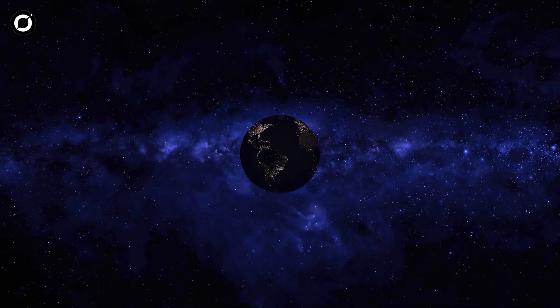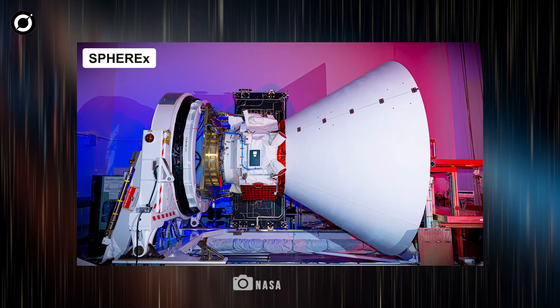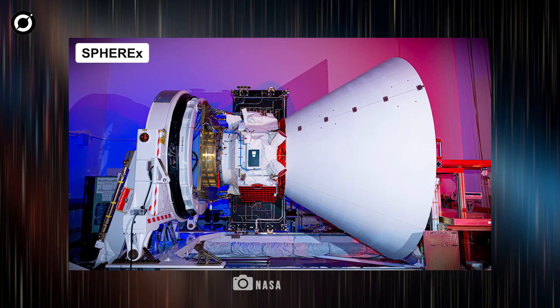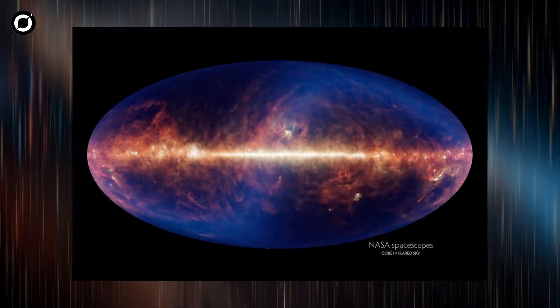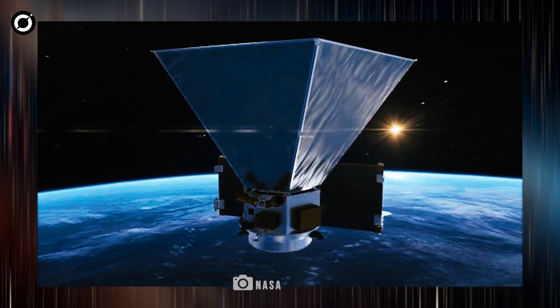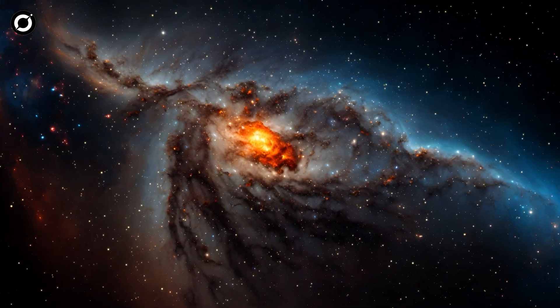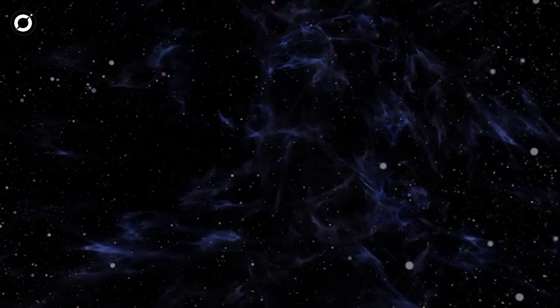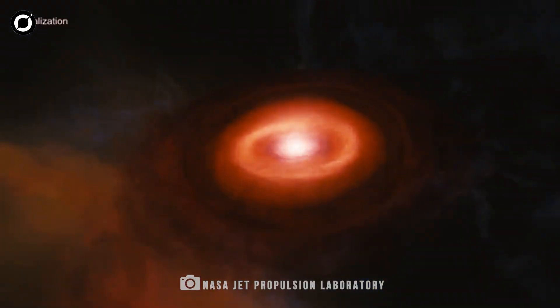For centuries, we've gazed at the stars, searching for answers about our place in the cosmos. NASA's latest mission, SPHERE-X, is about to take that search to the next level. Designed to map the entire sky in infrared light, this cutting-edge telescope will unlock hidden stories of the universe — how galaxies formed, what sparked cosmic inflation, and whether the building blocks of life are scattered across space.